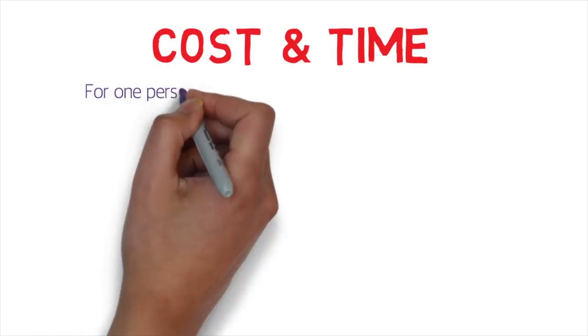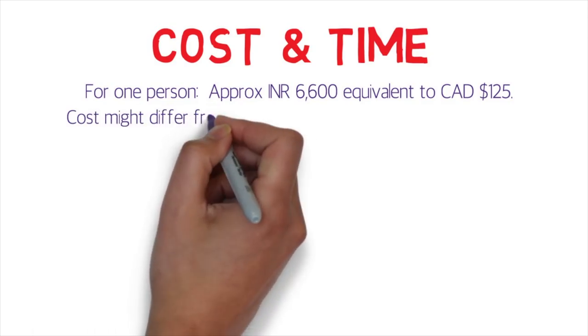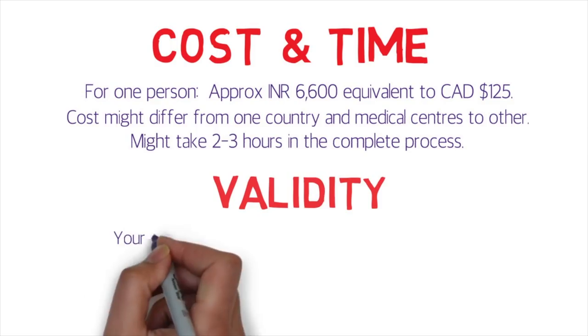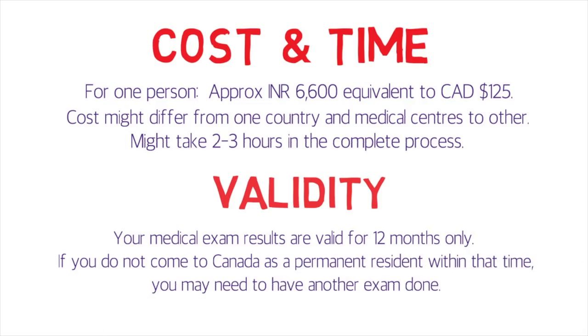Regarding cost and time: for one person, approximately 6,600 rupees — equivalent to about 125 Canadian dollars — is charged. This was the amount I was charged last year in New Delhi, so costs may differ slightly by country or medical center, but not by much. The complete process takes about two to three hours, so make sure you register on time and have enough time available. Regarding validity: your medical exam results are valid for 12 months. If you don't arrive in Canada as a permanent resident within that time, you may need another exam.